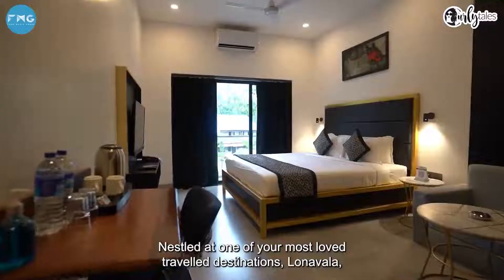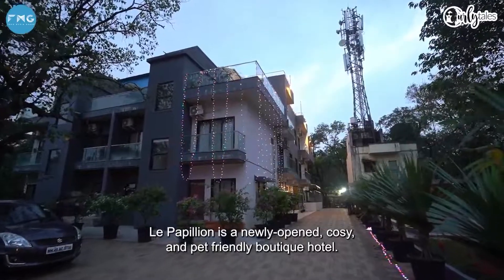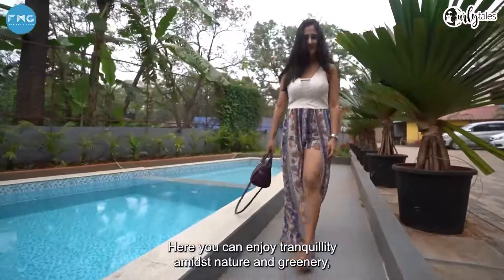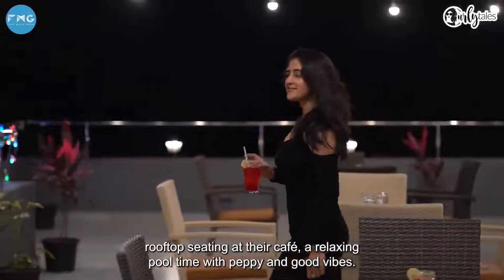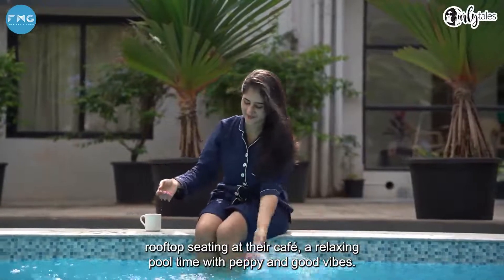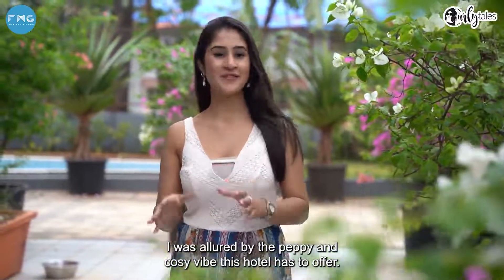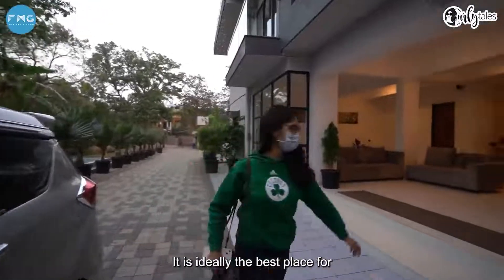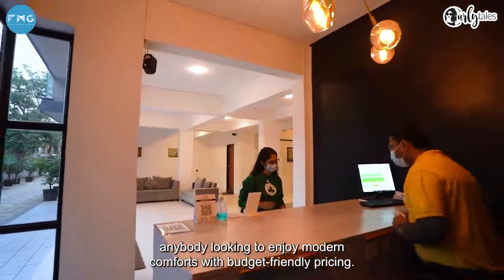Nestled at one of your most loved travel destinations, Lonavala, Le Papillon is a newly opened cosy, budget and pet friendly boutique hotel where you can enjoy tranquillity amidst nature and greenery, rooftop seatings at their cafe, and a relaxing pool time with peppy and good vibes. As soon as I walk into this place I'm quite allured by the peppy and cosy vibe this hotel has to offer. It's ideally the best place for anybody looking to enjoy modern comforts with budget friendly pricing.